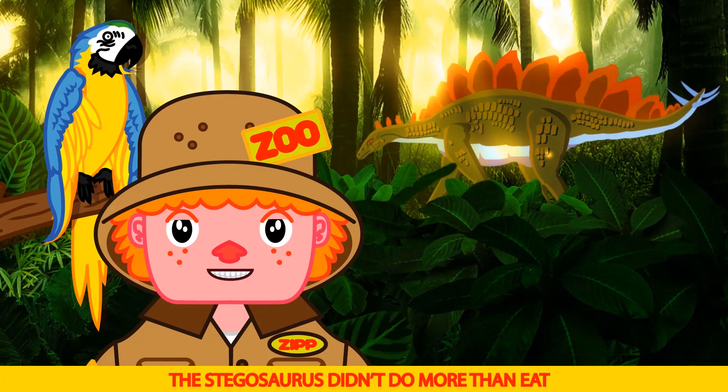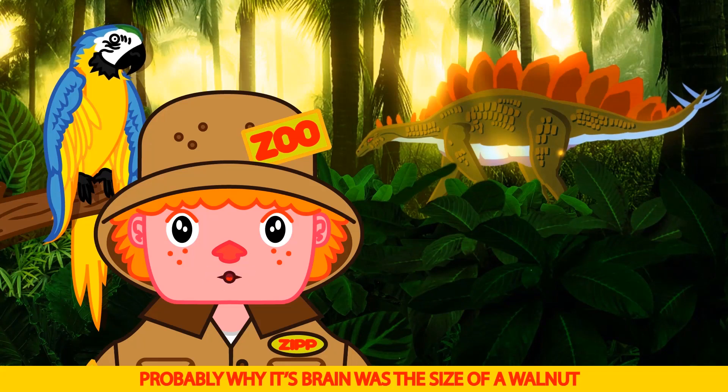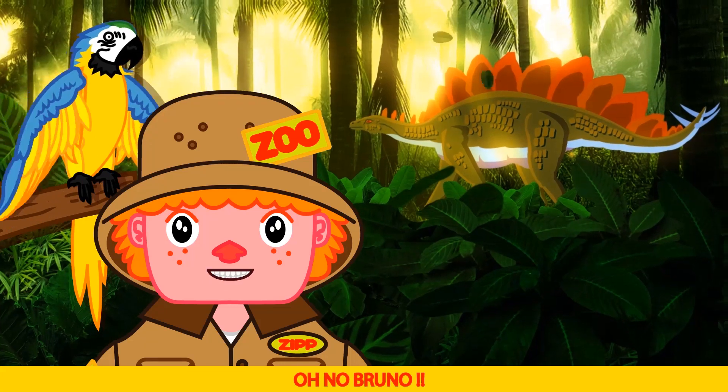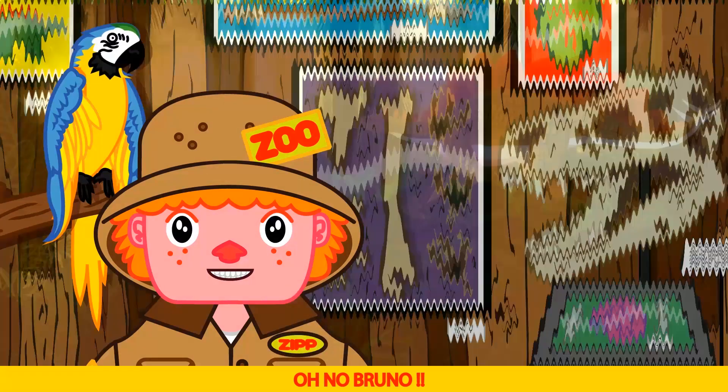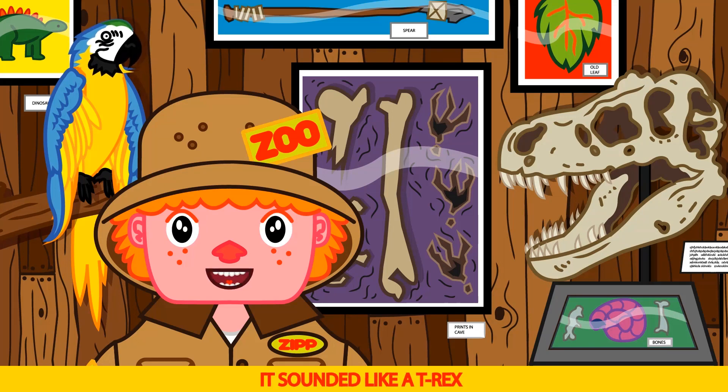The stegosaurus didn't do more than eat and look cool — probably why their brain was the size of a walnut. Oh no Bruno! That was a close call, there was a big dinosaur coming — it sounded like a T-Rex. Phew, that was really scary Bruno.